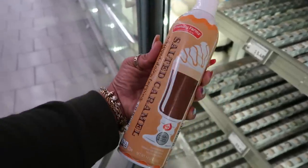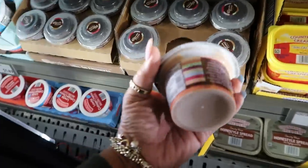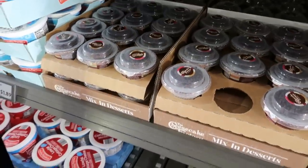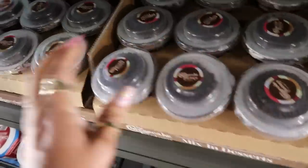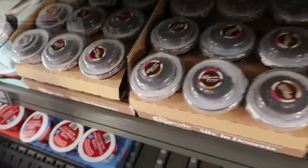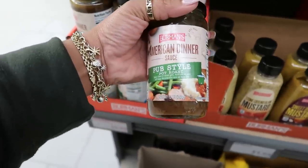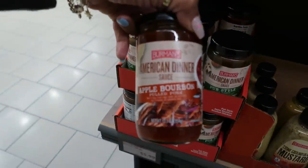Salted caramel whipped topping for $2.89. Cheesecake Factory — they have some café mocha pudding. I can tell they just put these out because there's not even a price on them yet. Here's some Berman's American dinner sauce — pub style, like a gravy. One is pub style pot roast and the one in the back is apple bourbon pulled pork.